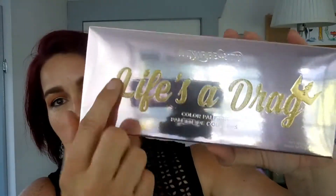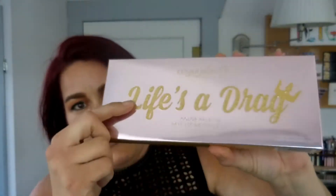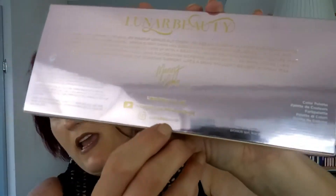So this is the packaging. I love this packaging — it's beautiful. It's like this rose gold, and these guys are all lifted, and there's beautiful gold glitter. It says Lunar Beauty, Life's a Drag. And on the back, it has Manny's signature, his YouTube channel, lunarbeauty.com, and the Lunar Beauty Instagram page.